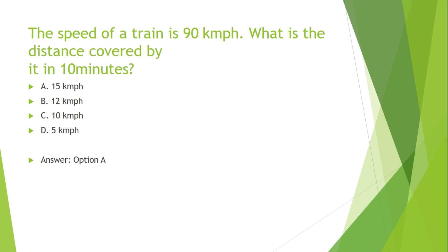The speed of a train is 90 km per hour. What is the distance covered by it in 10 minutes? Options are: A. 15 km, B. 12 km, C. 10 km, D. 5 km.